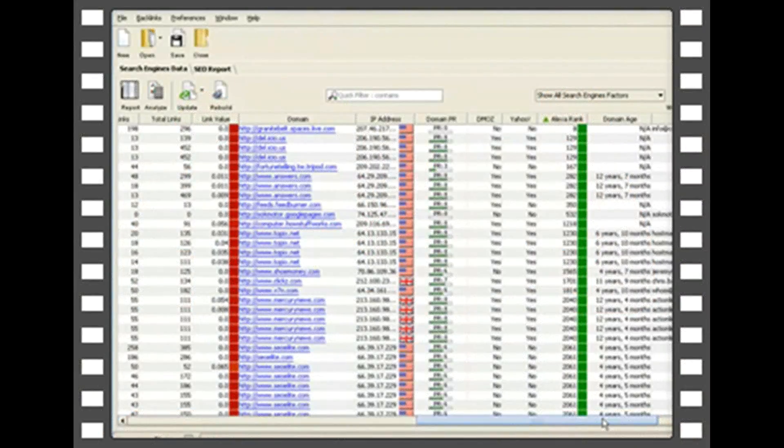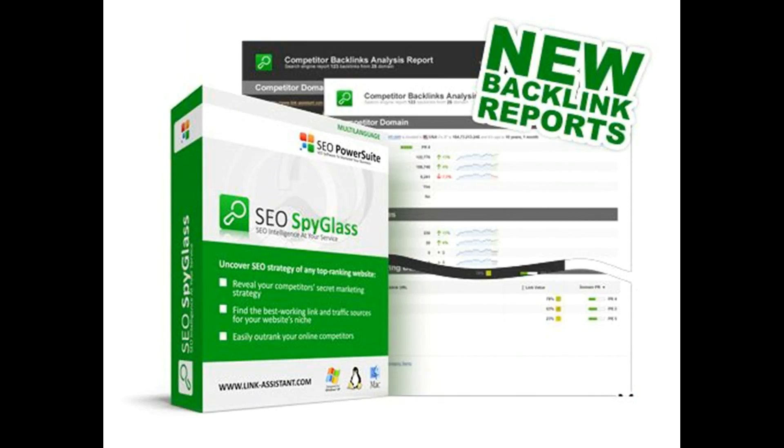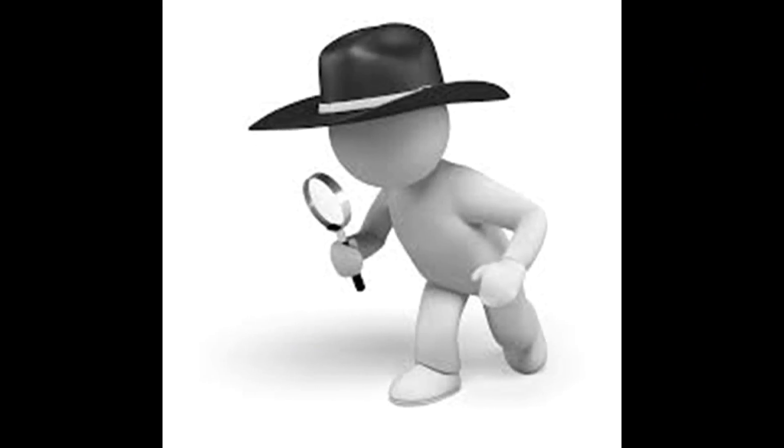We own the more expensive enterprise version, and following SEO Spyglass's recommendations allowed us to pay for the cost of the license long before a month had even passed. Without a tool like SEO Spyglass,